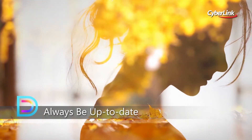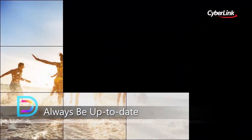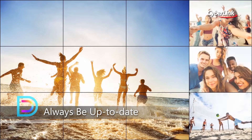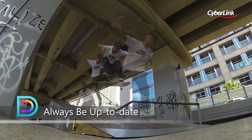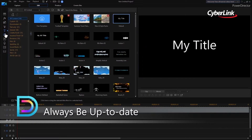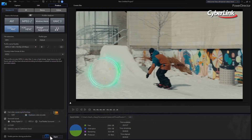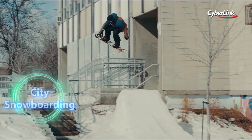Technology is becoming more integral to the creative process. Media creators are continually looking for new ways to use the latest technology in their creative projects. Director Suite 365 ensures you have access to all the latest product updates, supported formats and new features for the duration of your plan.